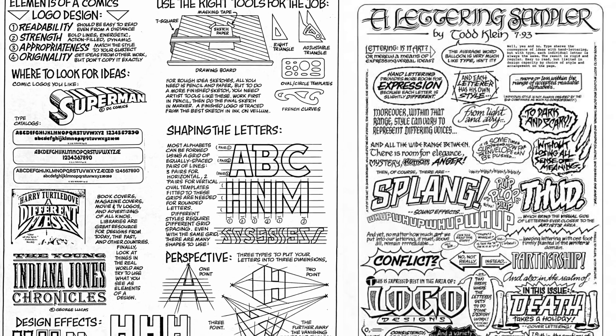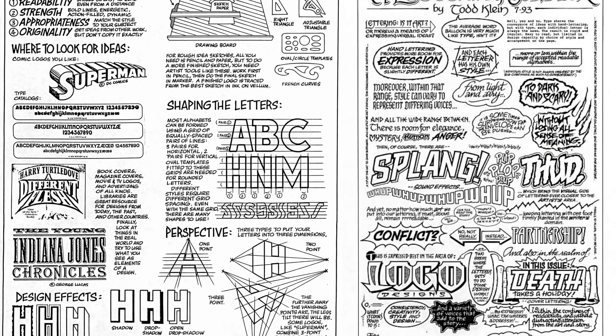Comics also need to have dialogue and text, which is where the letterer comes in. Lettering has changed a lot in the digital era, with the use of digital fonts instead of hand-inked text, but a letterer's work can still have a huge impact. My favorite letterer is also a pretty famous one, as letterers go. Chances are you have read the handwritten text of Todd Klein, even if you don't know his name.